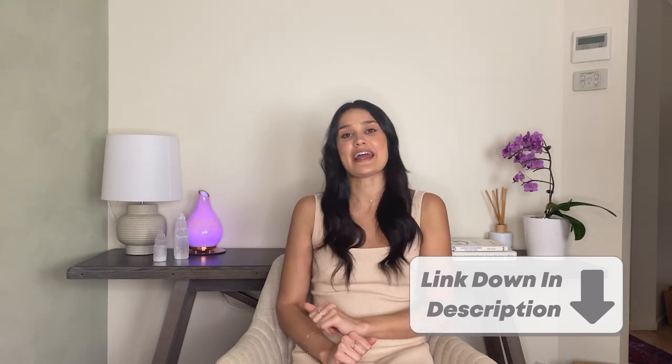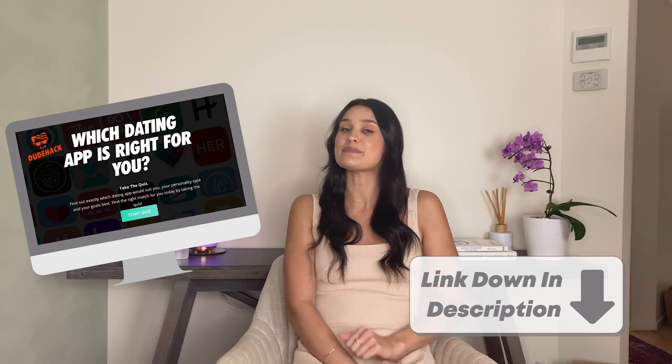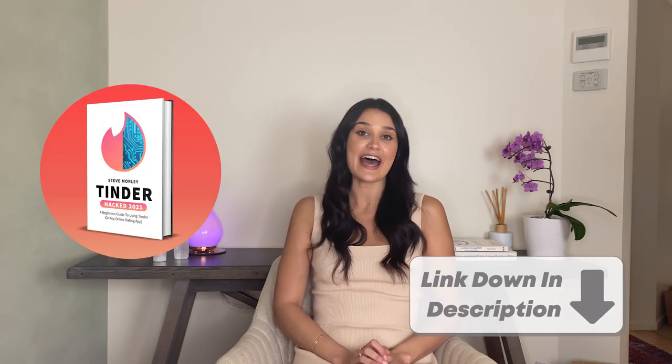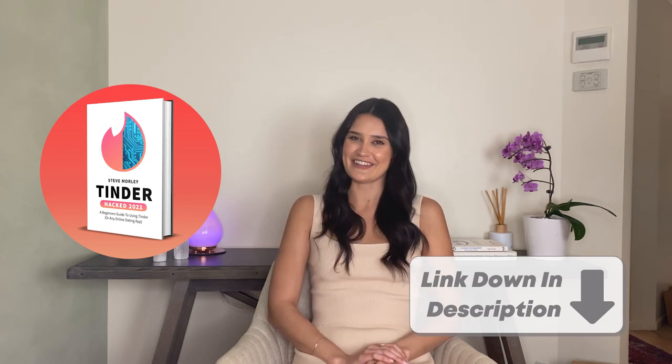If by the end of this video you're still even slightly unsure what dating app is for you, I highly suggest you go and take Dudehack's free quiz, which is going to tell you what dating app works best for you. And if you'd like to pick up your game in the online dating world, go and check out Dudehack's free e-book called Tinder Hacked, a guide to teach you how to not completely suck at online dating.